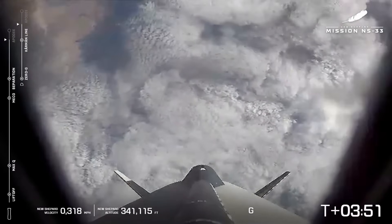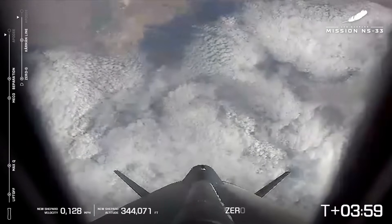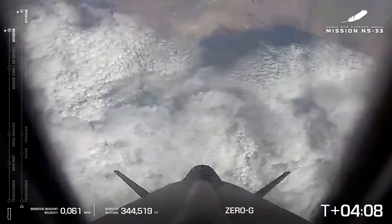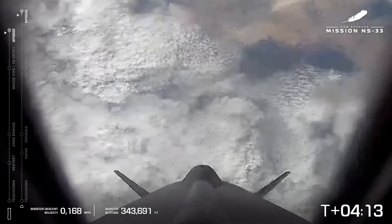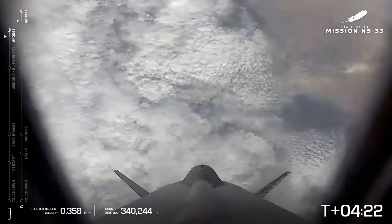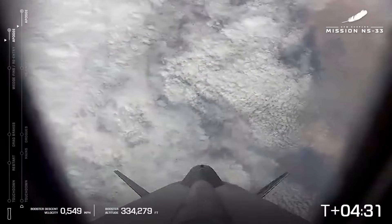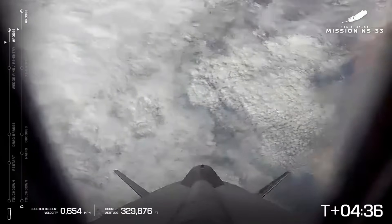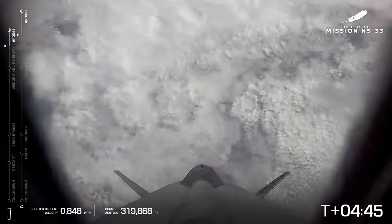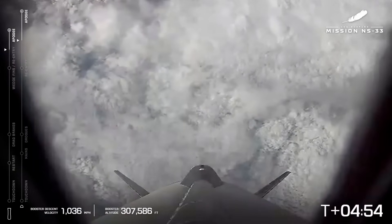We're still ascending, both the booster and the capsule, and they reach Apogee at about the exact same time. Apogee for both the booster and the capsule — they are now both returning to Earth. The booster is going to return first, about two miles from where we launched on the launch pad, and it's going to return faster because it's so much more aerodynamic. The capsule will reenter a little bit slower. We're just over four minutes and 30 seconds into flight. This is our camera from our booster looking back down on West Texas. Booster descending past 325,000 feet.